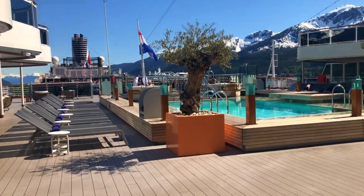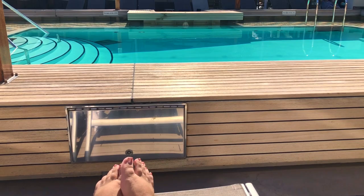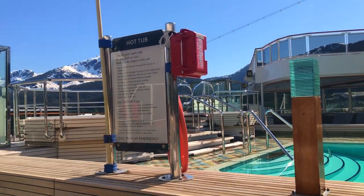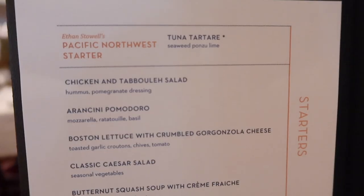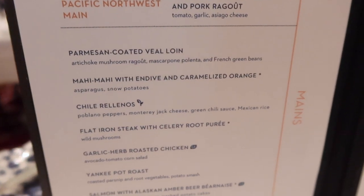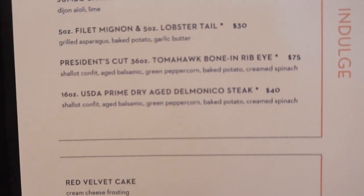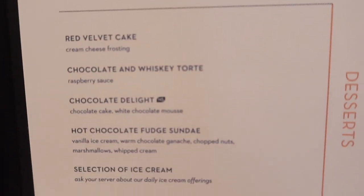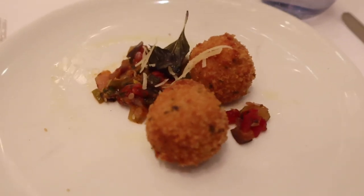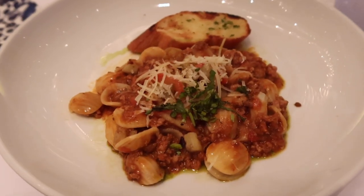I headed up to the Seaview Pool for a swim and had it pretty well all to myself. After a couple hours of relaxing by the pool, it was time to get changed and head back down to the dining room on the Koningsdam for dinner. I had the arancini pomodoro as my starter, followed by the orecchiette with eggplant and pork ragu, and I finished off dinner with the red velvet cake.